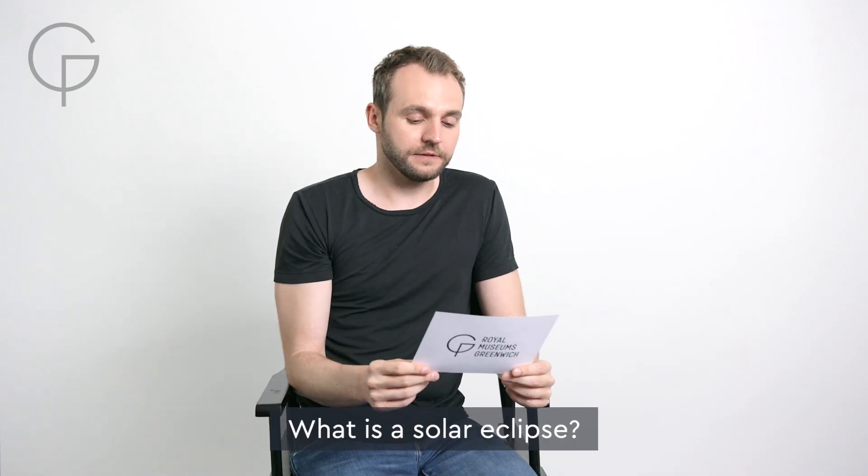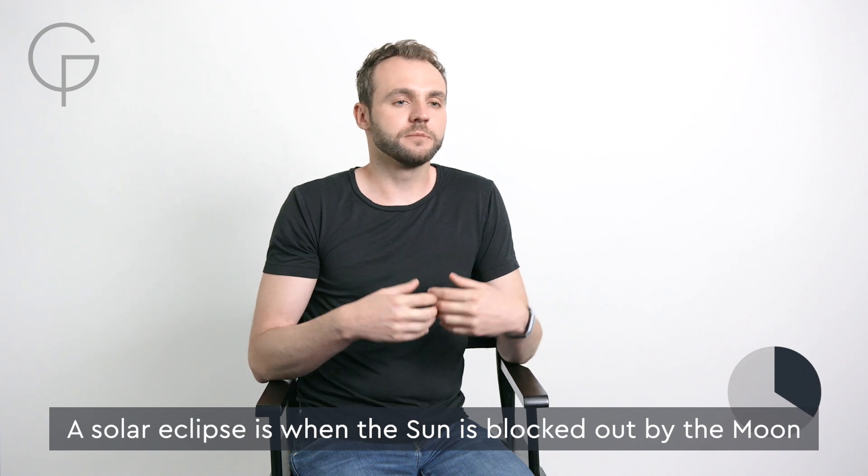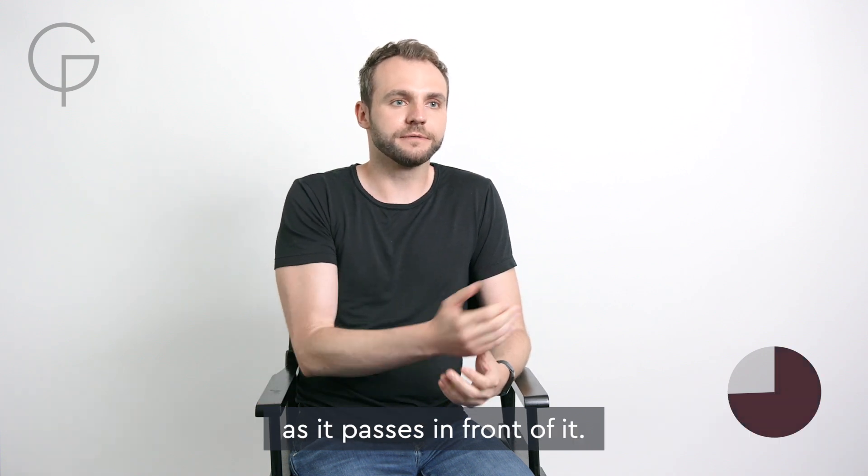What is a solar eclipse? A solar eclipse is when the sun is blocked out by the moon as it passes in front of it.